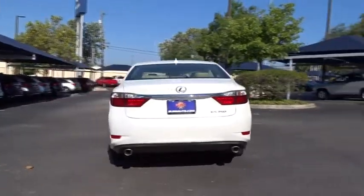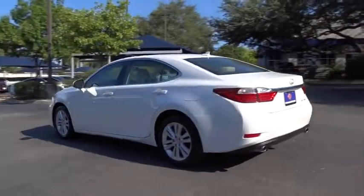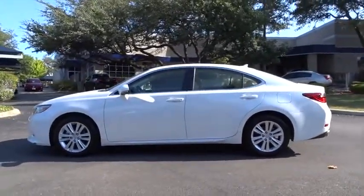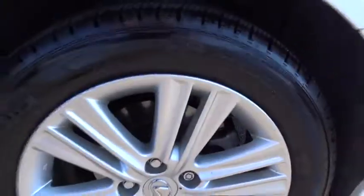A 3.5 liter V6 engine propels the ES from 0 to 60 miles per hour in 6.8 seconds, and the countless standard interior features transport you to a new level of luxury and convenience. This vehicle has less than 20,000 miles.